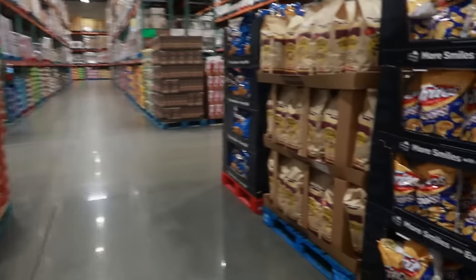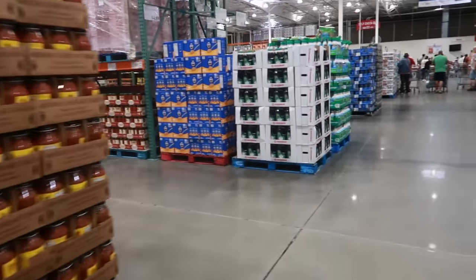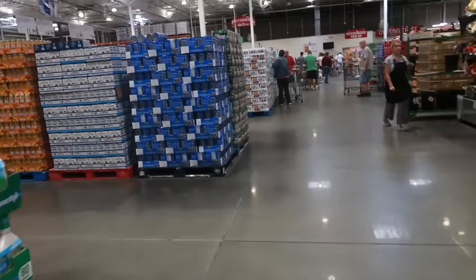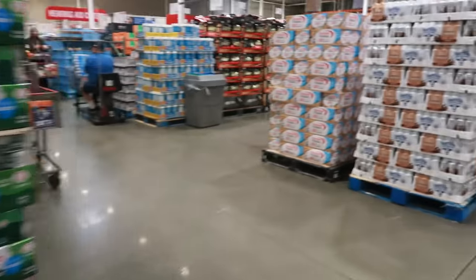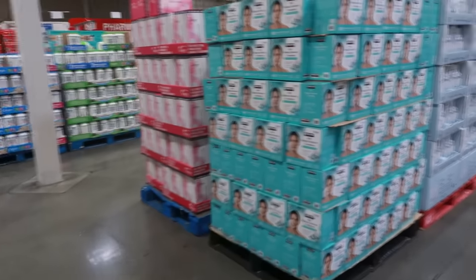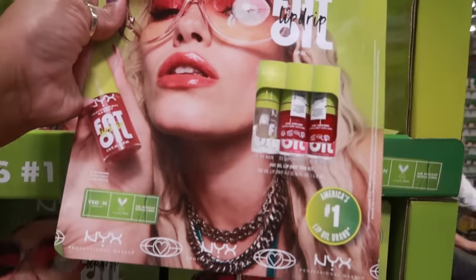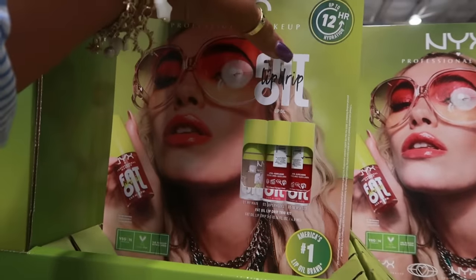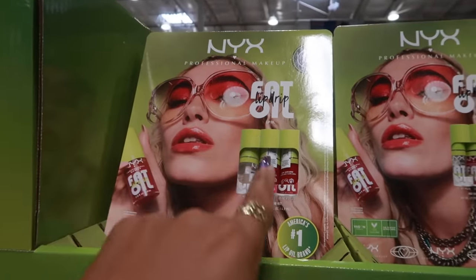I'm still thinking about whether to get the Yetis, but I think I'll just pass since I don't really need them. I hope you guys enjoyed this walkthrough of Costco and it helped with some of your shopping needs. I don't come here that often so I'll try to come to Costco more. On the way out — Nyx fat oil lip drip for $15.99. That name sounds funny but okay, bye!